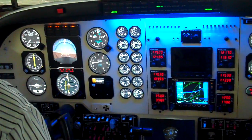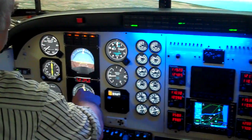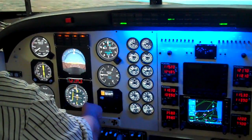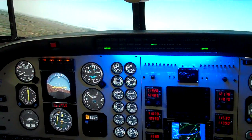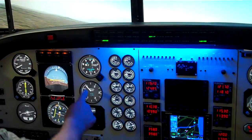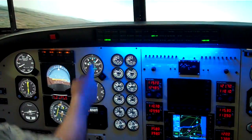Heading hold on and engage the autopilot. The autopilot should take control and fly where we point the heading bug. So the heading bug around there, the airplane will fly around there. We should climb at about 1,000 feet a minute to 3,000 feet and then level off.